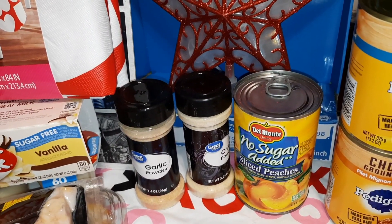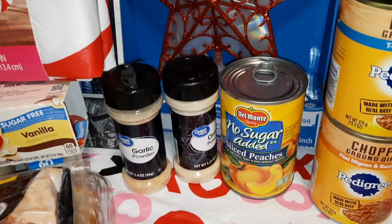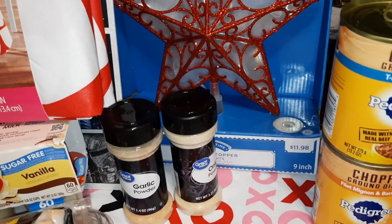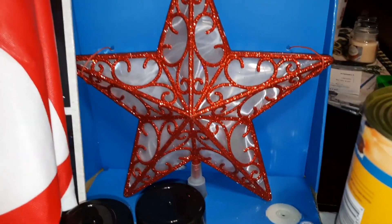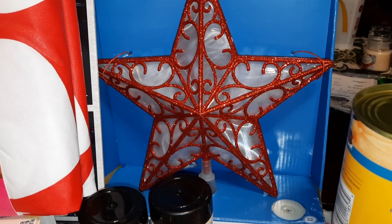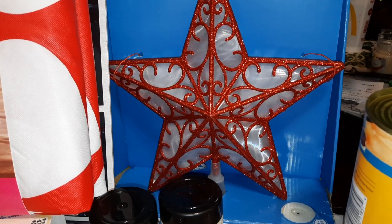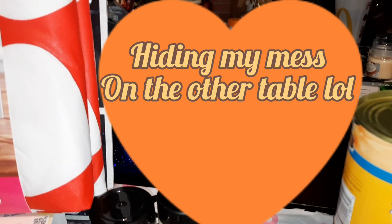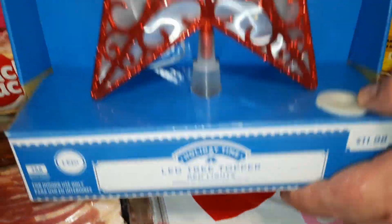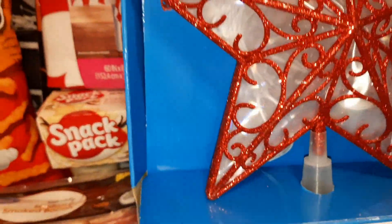We got some no-sugar-added peaches — the Del Monte brand. They have the least amount of carbs of all the no-sugar-added peaches we've seen, like 20 carbs for the whole can. We got some onion powder and garlic powder. And even though we have a few stars around, the chef found this battery-operated star on clearance — 90% off, so about a dollar twenty. Next year I think I'm going to take a full-size tree and put it outside.